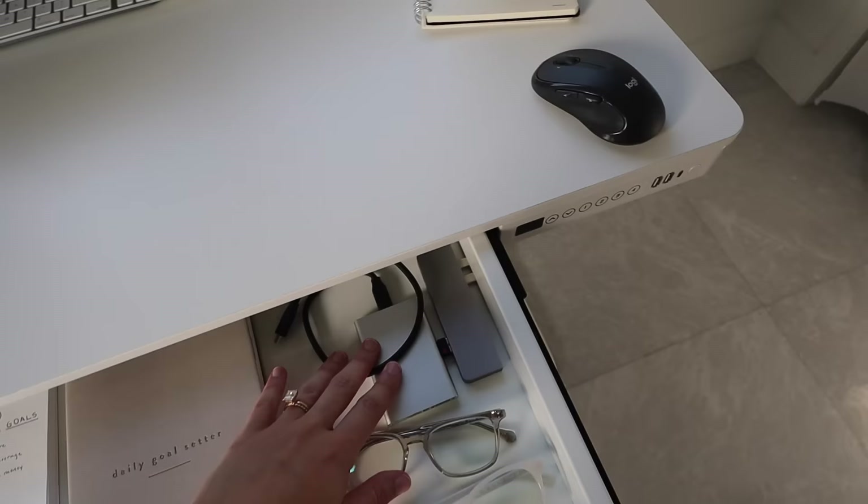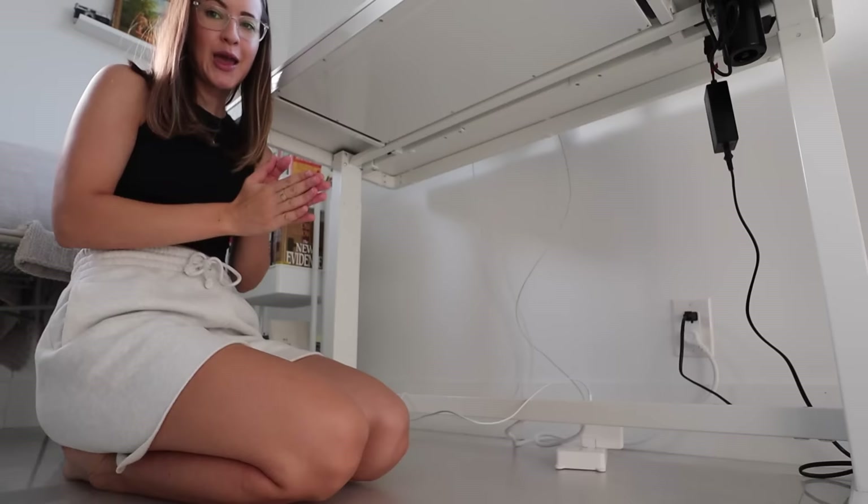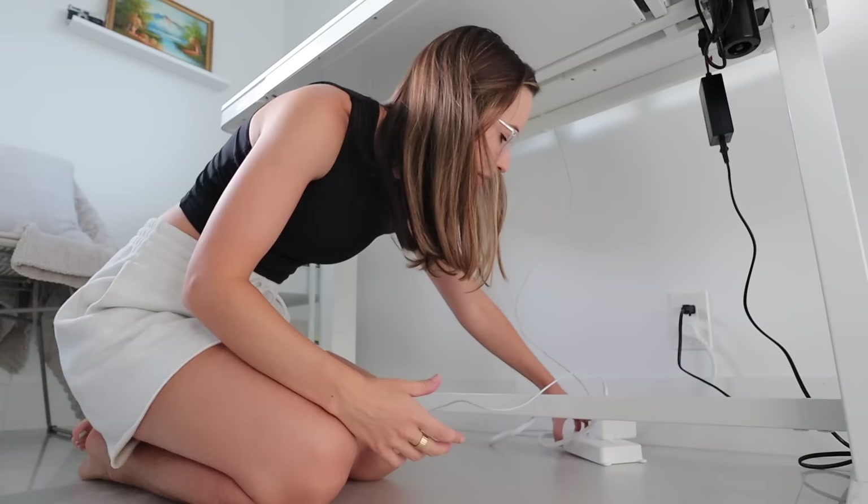The cool thing about my FlexiSpot desk is that it has a drawer, which comes in handy for storing all my journals. I also keep a hard drive in there, along with some extra blue light glasses from Felix Gray.